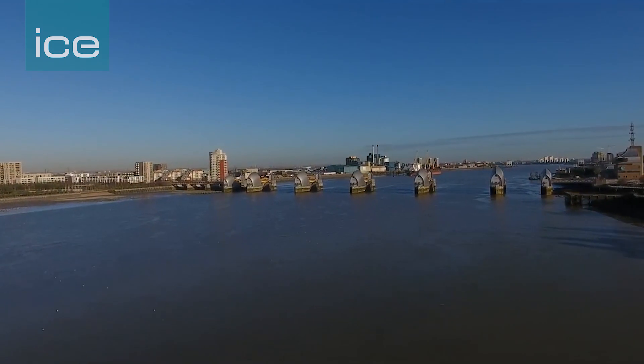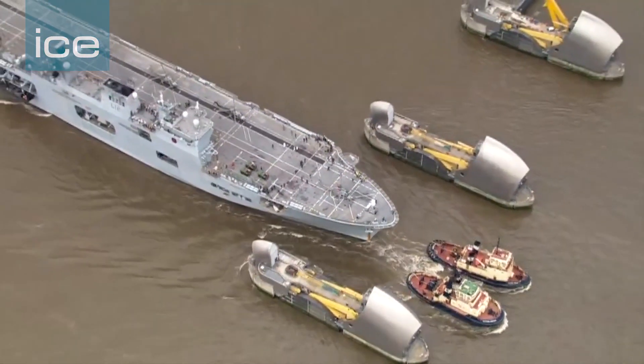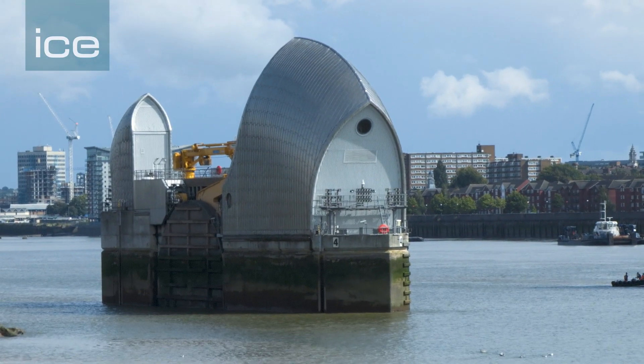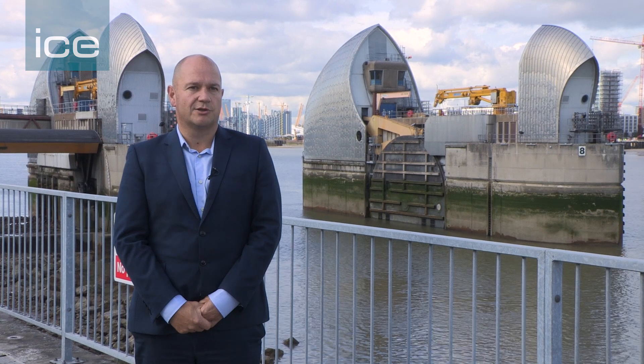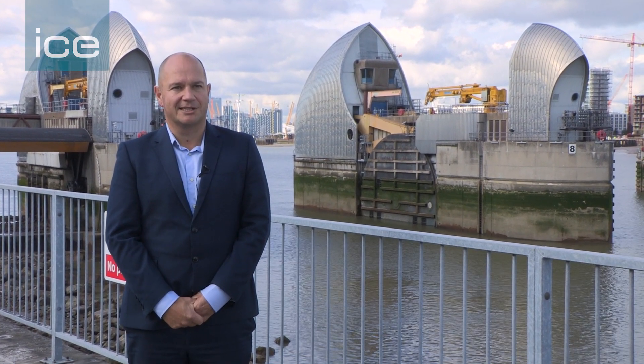The Thames Barrier behind me has ten gates. The largest gates are 61 metres wide, the paint on the gates themselves weighs 50 tonnes, and each of the gates weighs half the weight of the Eiffel Tower. When they're in their flood defence position they're as tall as an eight-storey building — a significant structure stopping that storm surge getting into London and the rest of the south-east. They're large because they've got to take a lot of pressure and stop the whole of the North Sea from coming in.